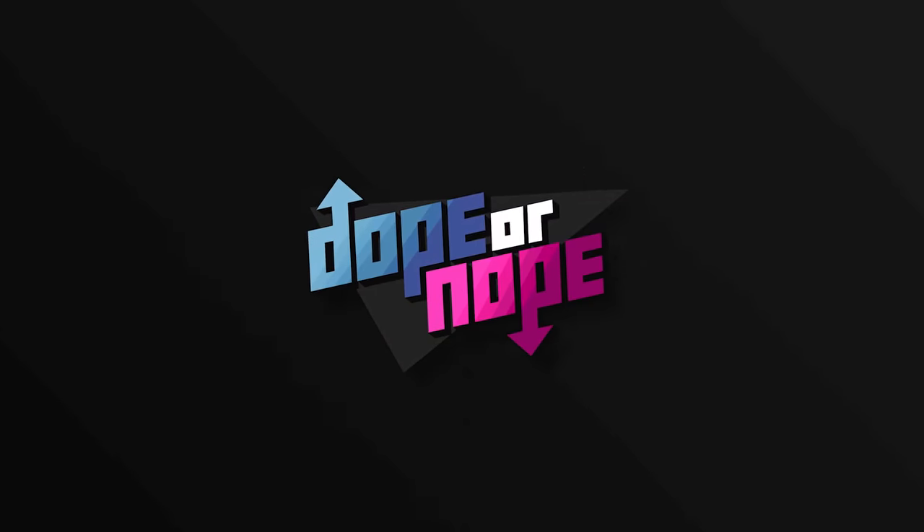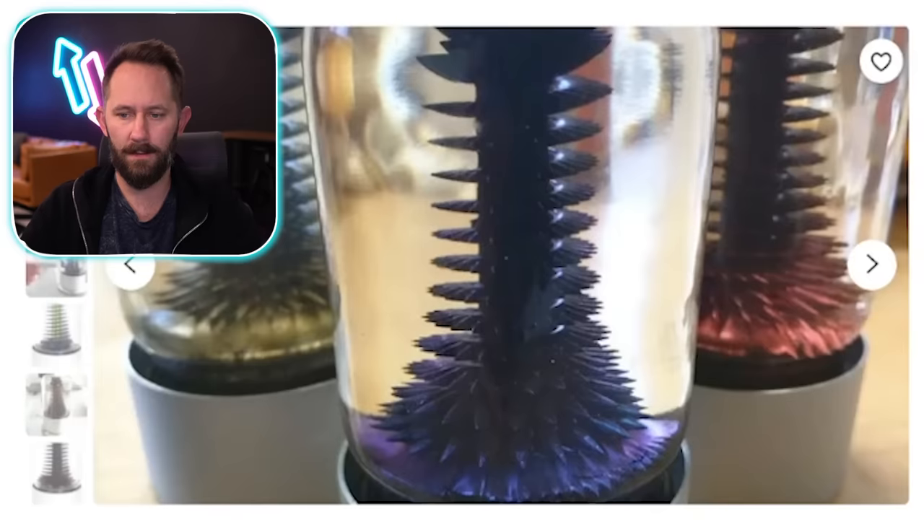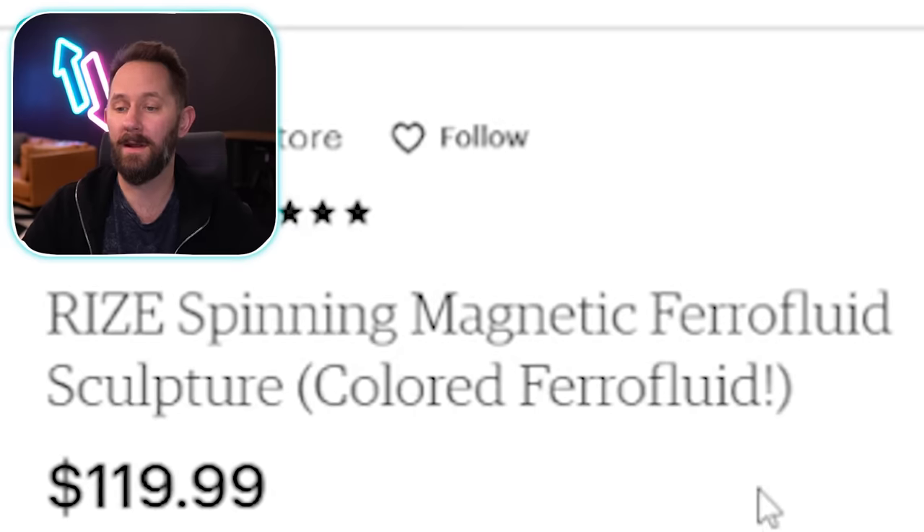First page of an empty notebook. Today we are doing 10 desk toys that are too distracting to — didn't end that sentence, should have been ended. First product: Ooh, Rise Spinning Magnetic Ferrofluid Sculpture. That's expensive.